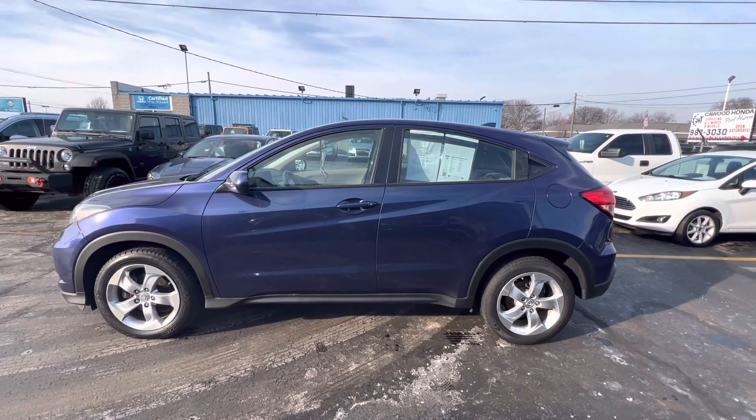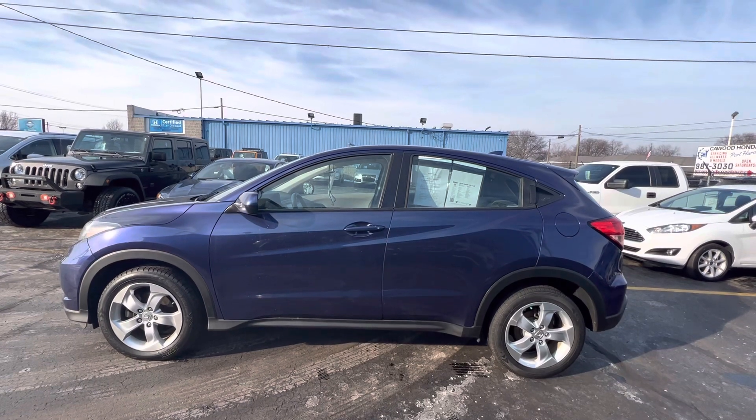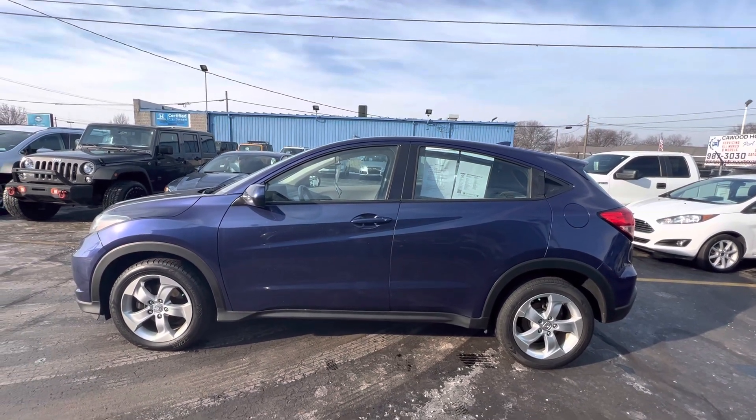Hello everyone, Tina here at KWOOD Honda in Port Huron. I'd like to show you this 2016 Honda HR-V LX.